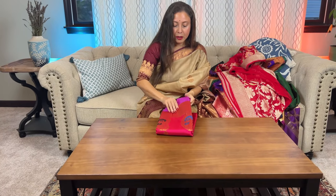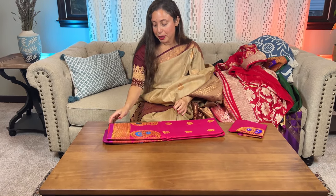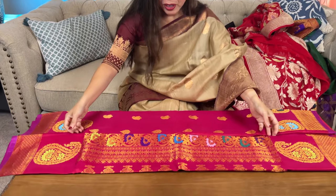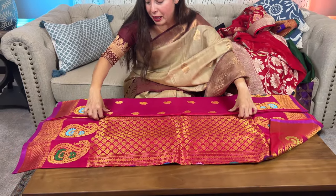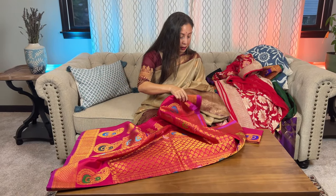Now here is the last saree to show in this video. This is a beautiful minakari Gadwal silk saree, silk mark certified. Let me open the saree for you.